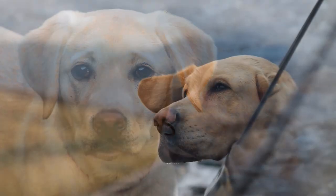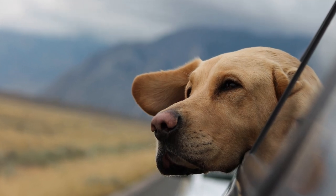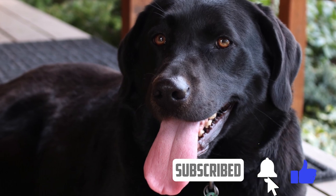It is among the most commonly kept dogs in several countries, mostly in the Western world. The first photograph of the breed was taken in 1857 and the dog's name was Nell. By 1870, the name Labrador Retriever became common in England.